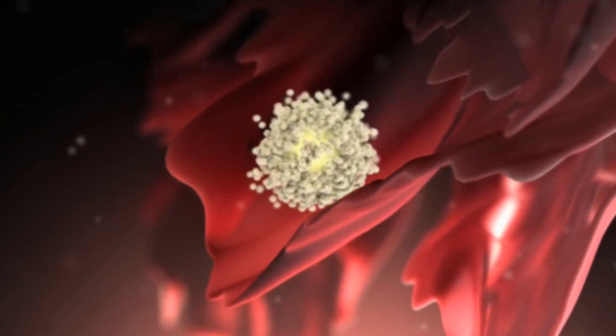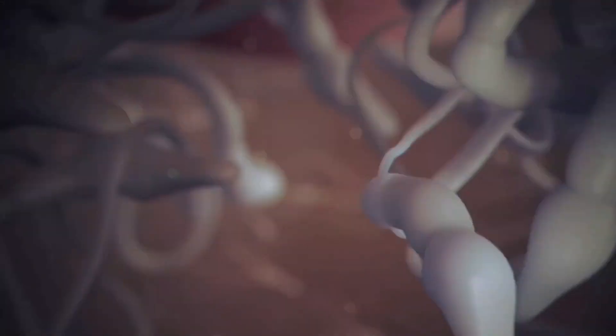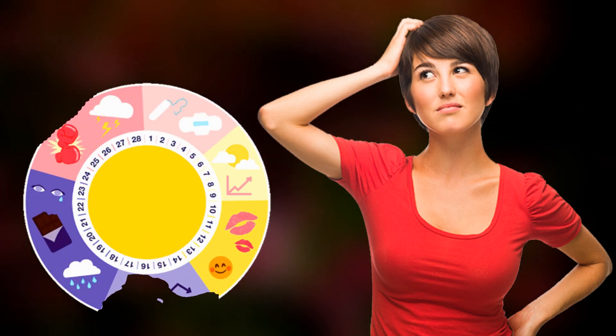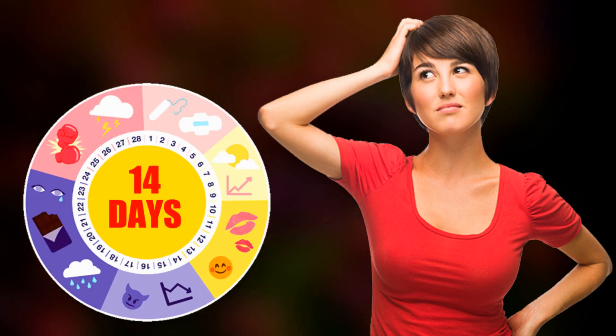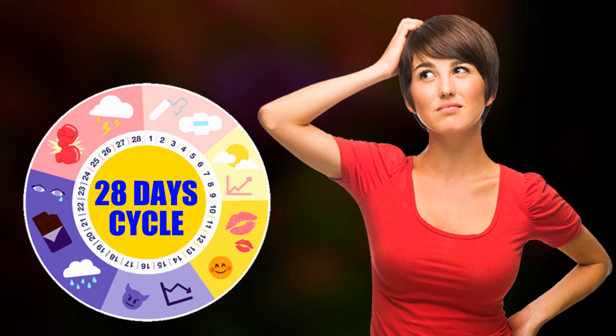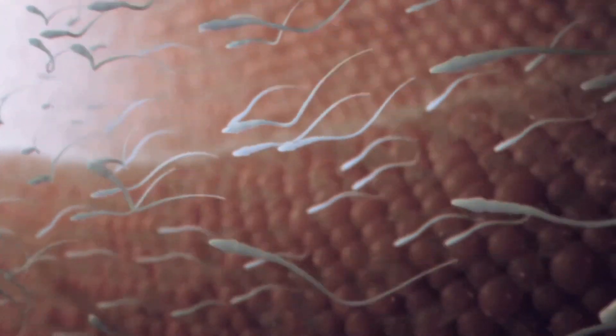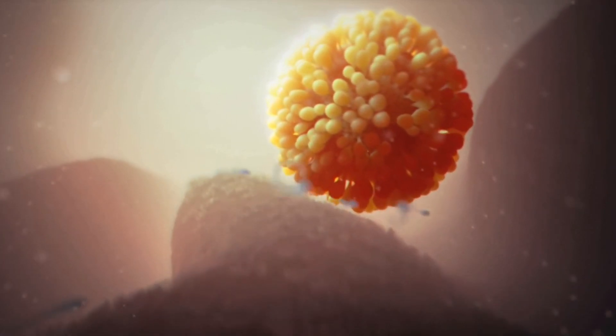Ovulation is a crucial process in the menstrual cycle of sexually reproductive females. Around the middle of the menstrual cycle, typically around day 14 in a 28-day cycle, the dominant follicle releases a mature egg from the ovary. This process is known as ovulation.